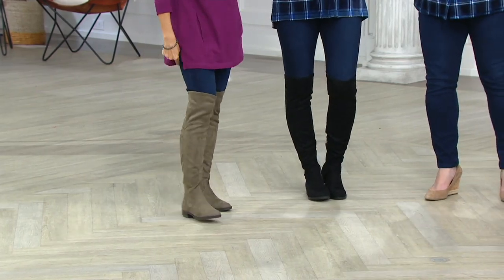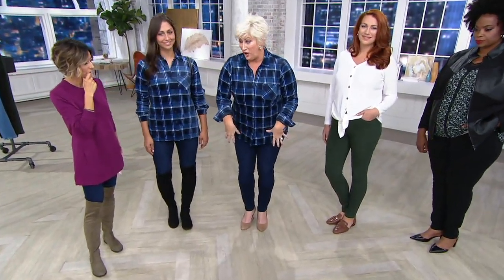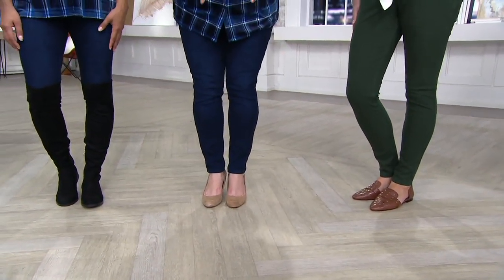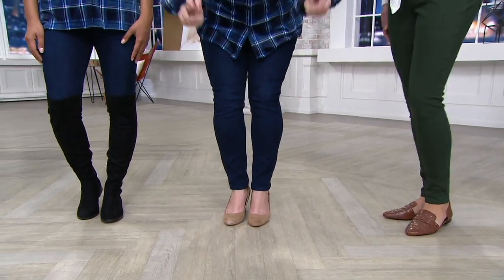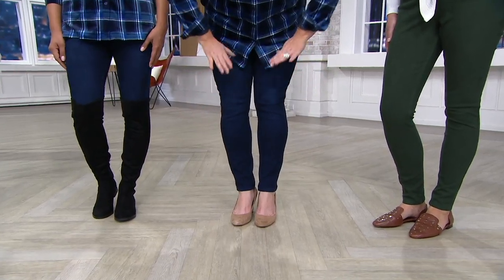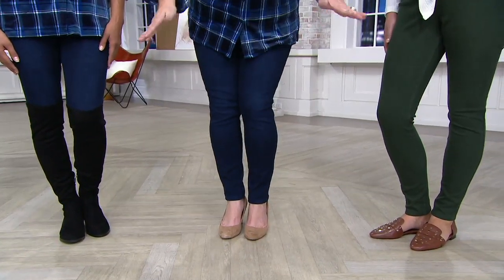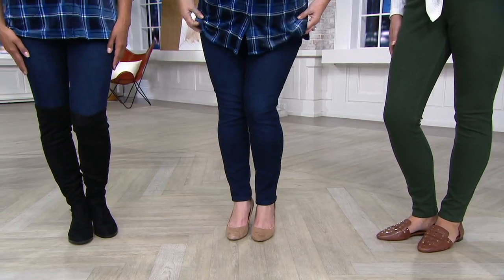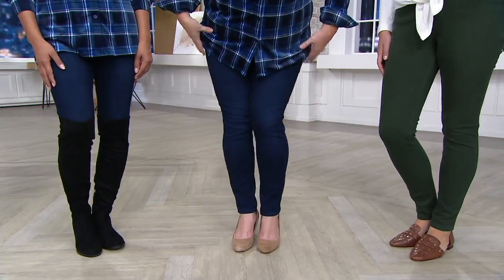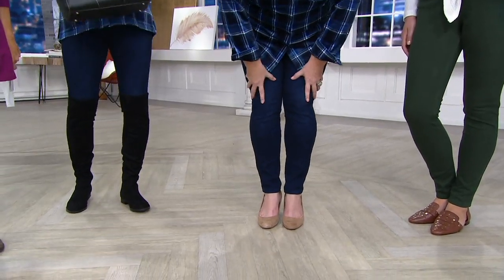Jeggings are not created equal — when you put a lot of jeggings into tall boots, they get bunchy and crunchy. Not this one. You need a jegging that contours to your body. I have what they call athletic calves — which means big calves — and look how it's contouring my body. Look at my knees, look at this thigh. It's contouring so beautifully. I just want my husband to see this. Look how it contours!